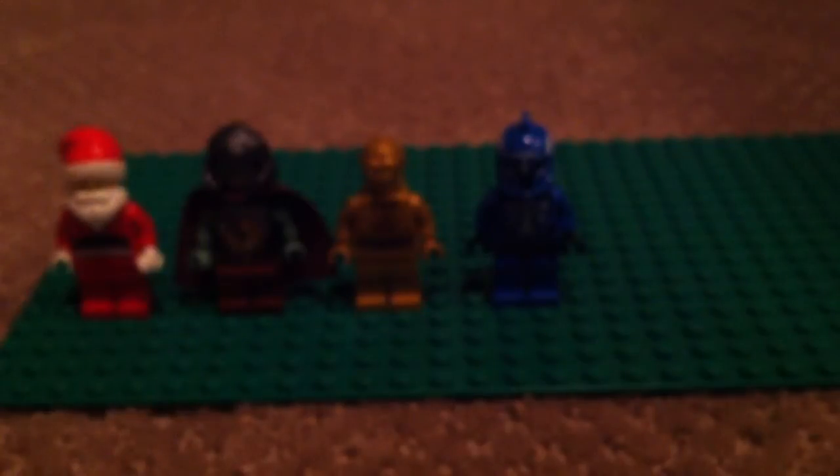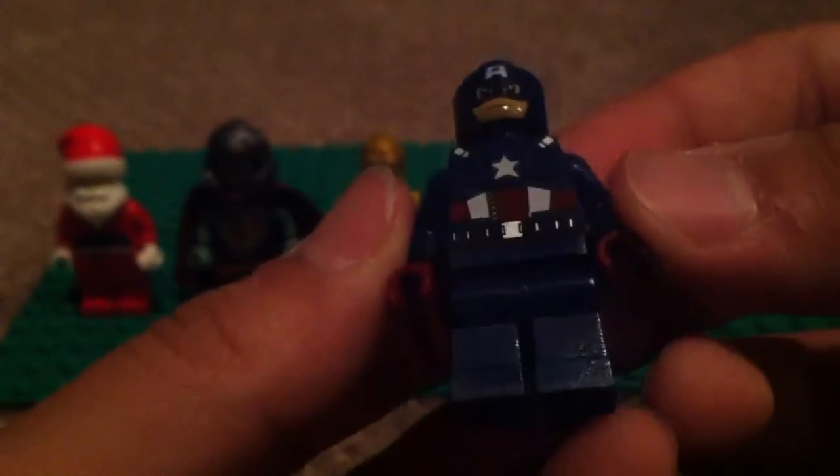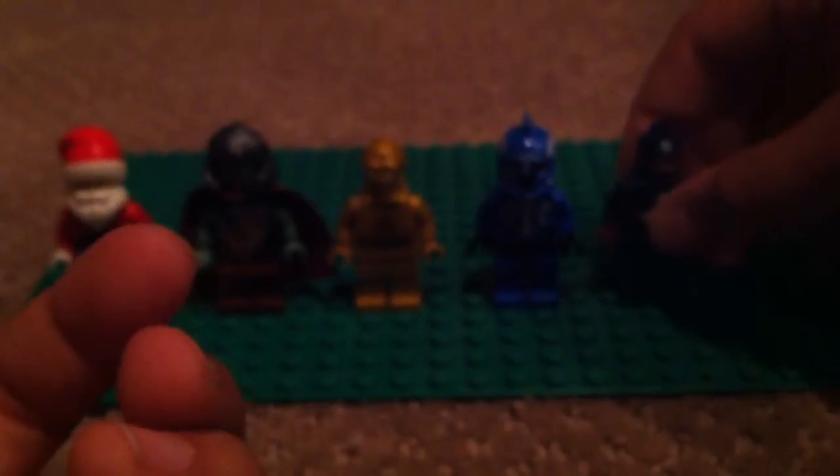I wish I could hold him back even more, maybe even to like third, but it's Captain America. I love him, he's awesome — like his shield, really detailed, and his whole entire thing is really cool.